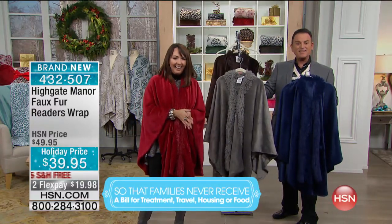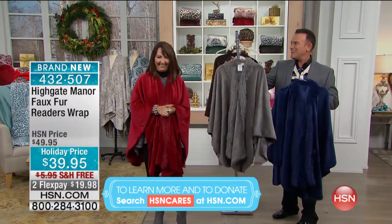I didn't buy the wrap — I bought the throw. Yes, the throws. Which color? Leopard.